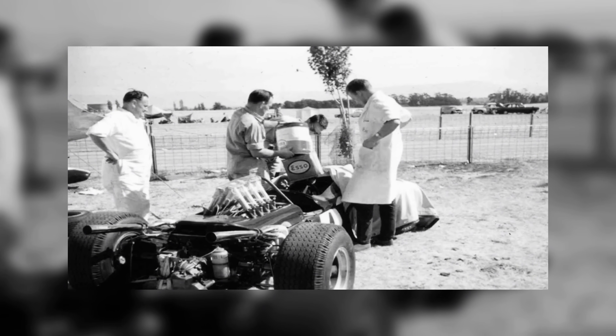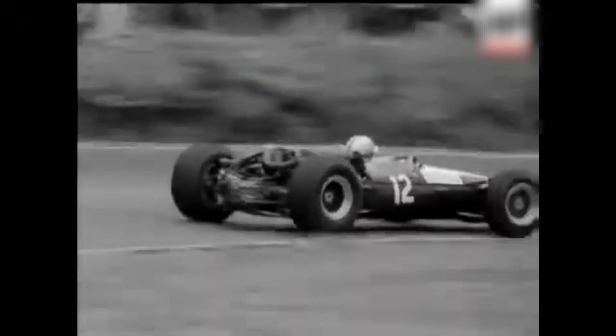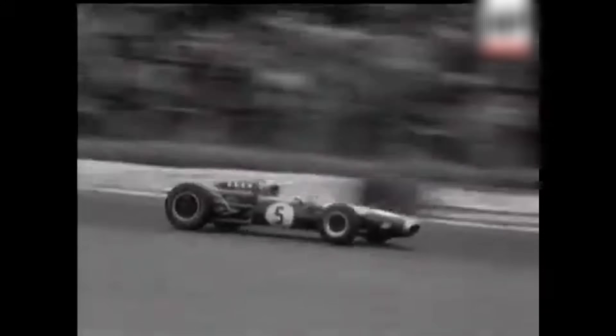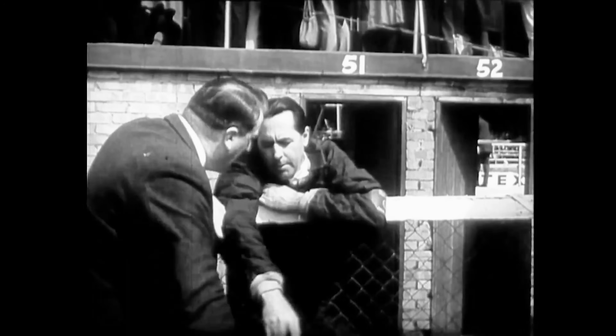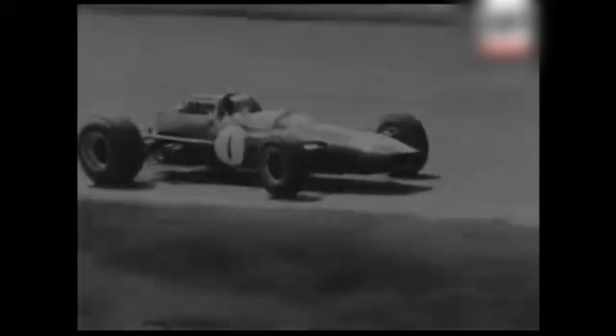Fuel economy also widened strategic options. If the car could run a full distance at a consistent mixture without nursing, the driver's brain cycles were free for traffic and preservation rather than crisis management. Tires lived longer because the engine's torque arrived evenly. Brakes survived because the car weighed less each lap. Gearboxes lasted because torque spikes were modest. A race weekend without late-night rebuilds frees mechanics to check the small things that actually end races — clips, lines, and fasteners. That loop is invisible from a single horsepower number and decisive over a season.